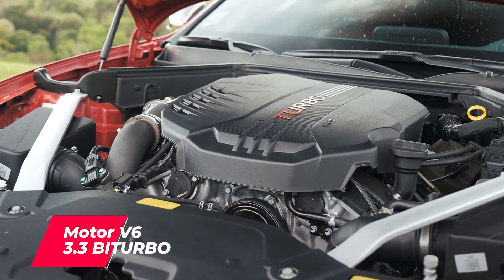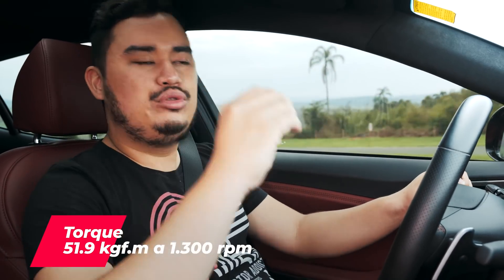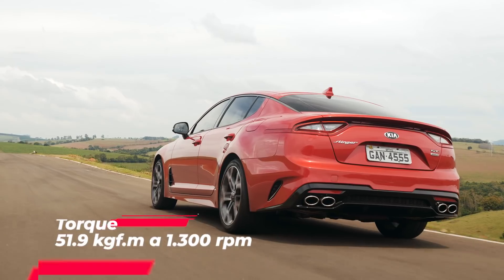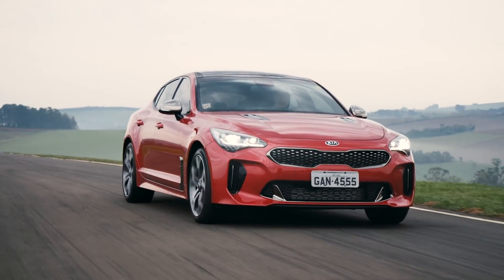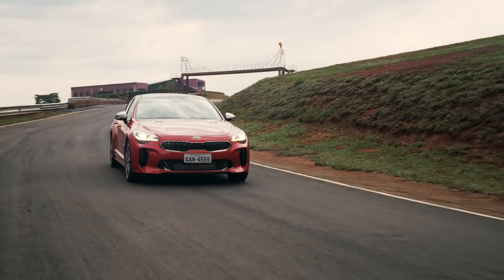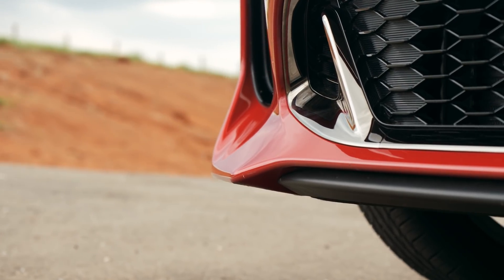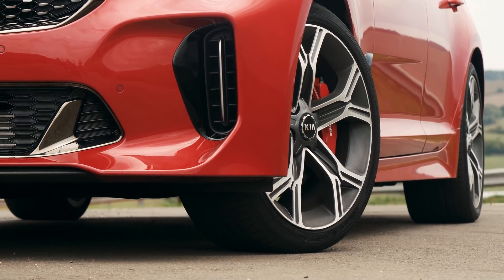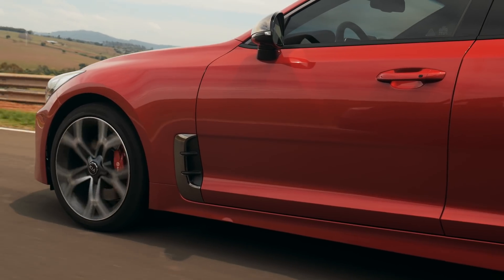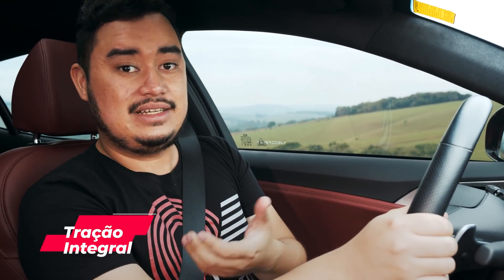This wonderful car has a 3.3 biturbo engine delivering 370 horsepower at 6,000 rpm. But I want to draw attention to the torque: 51 brutal kgf-m from just 1,300 rpm, staying flat all the way to 4,500 rpm. The car delivers a lot of force from the moment you set off and has a behavior very similar to German cars — because it was conceived by German engineer Albert Biermann, a renowned engineer from BMW Motorsport. It has that German balance, delivers lots of power and fun, but it's not too wild. It also has all-wheel drive, though abroad there's even a rear-wheel-drive option.